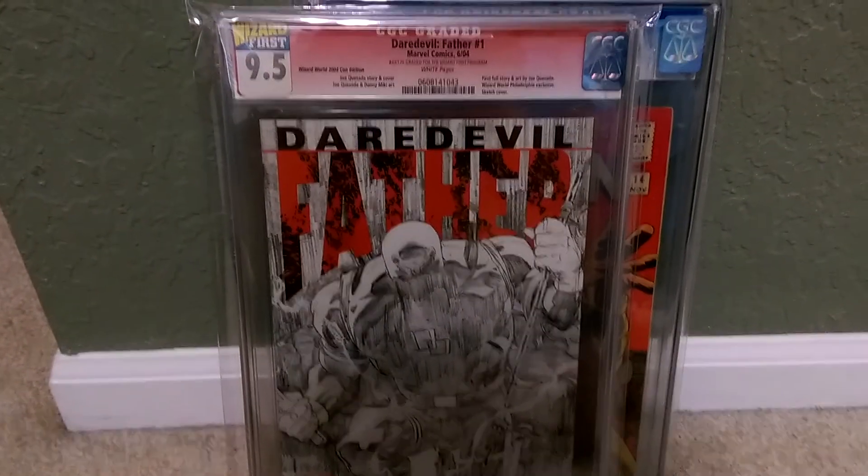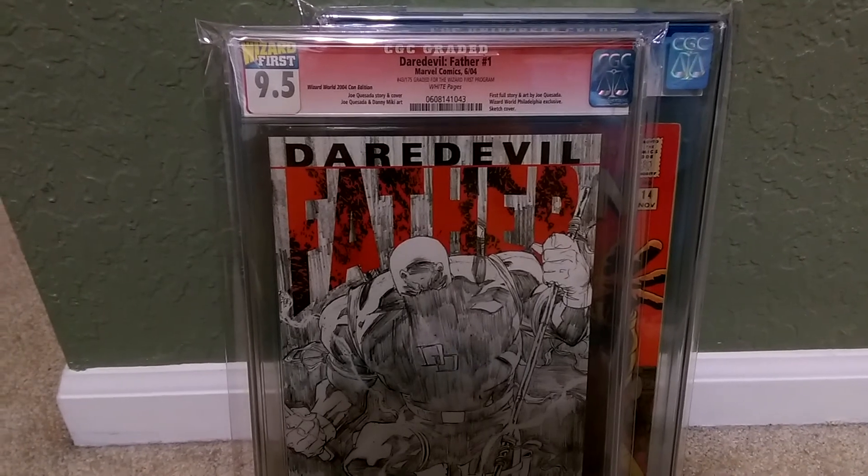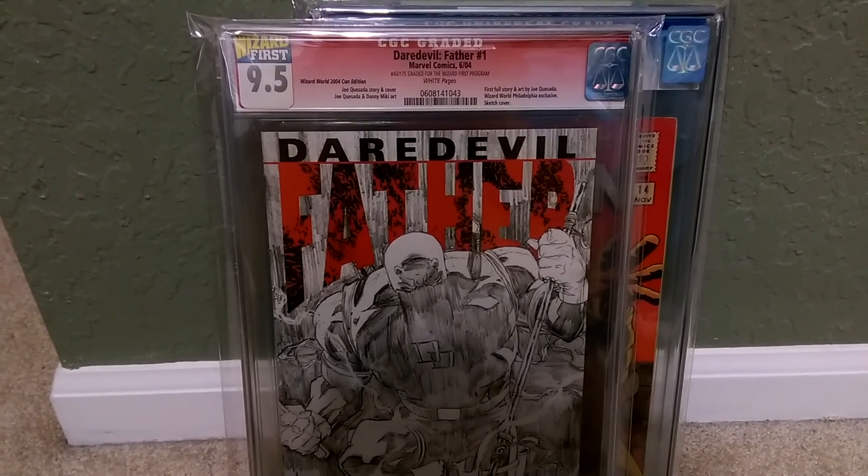Figured I'd share it with you guys, and give a thanks and a shout-out to We Love Comics. Thank you for the shout-out, bro. Really appreciate it, and happy collecting. Thank you.